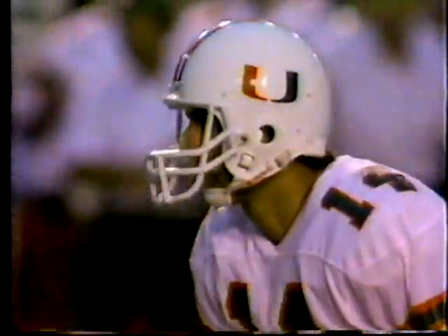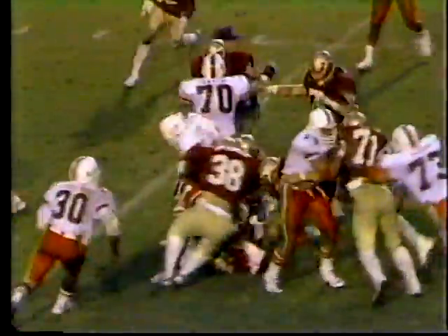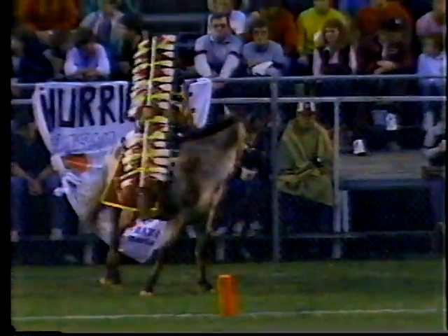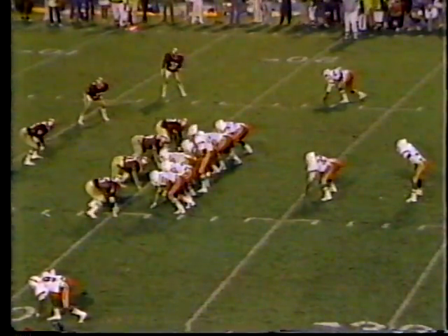First and five — Testaverde gives it up the middle to Oliver. Good leg drive on Oliver — he's going to be up close to a first down. Paul McGowan made the stop for Florida State. First down Miami. Oliver is one of four runners spotlighted at the top of the show. Oliver, Williams, Highsmith, and Bratton have added up to about a thousand yards rushing coming into today's game. Oliver replaces Warren Williams.